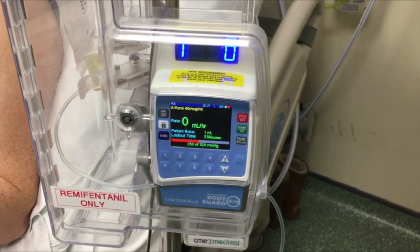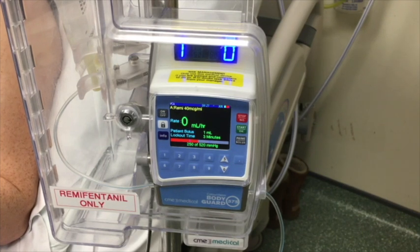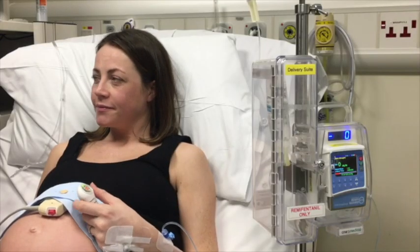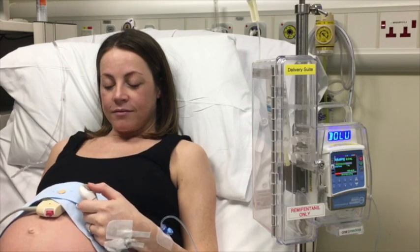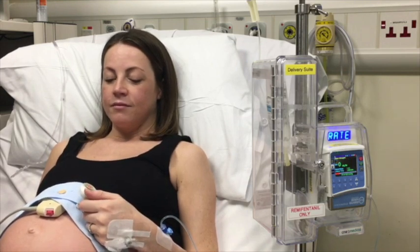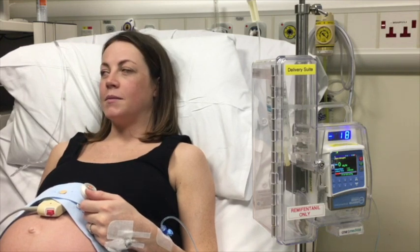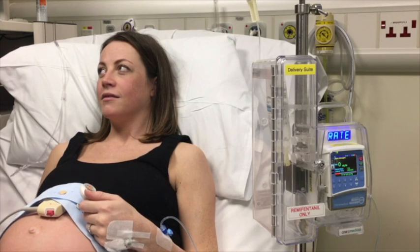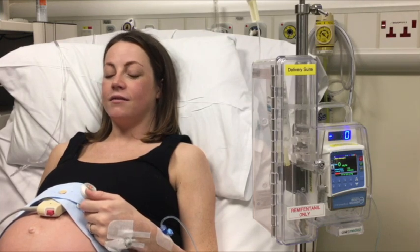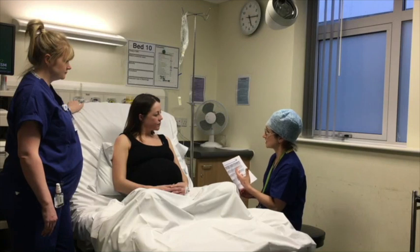Remifentanil is a strong, morphine-like painkiller that is administered via a pump into a drip in your vein. The pump is controlled by a button which you can press when you need it, hence the name PCA or Patient Controlled Analgesia. Remifentanil PCA is suitable for most women in labour, although under certain circumstances your team might recommend a different painkiller. In particular, if you've had a morphine-like drug in the last few hours, it is safer to let this wear off before you have a Remifentanil PCA.